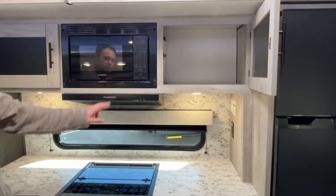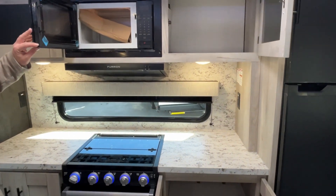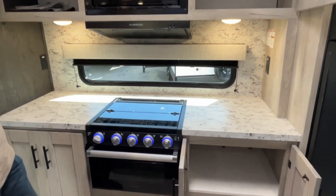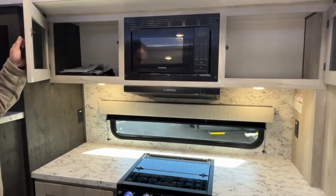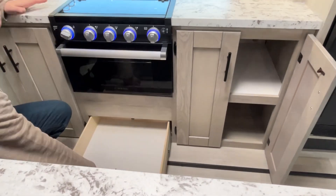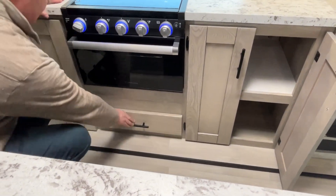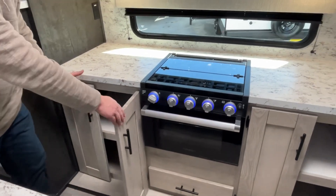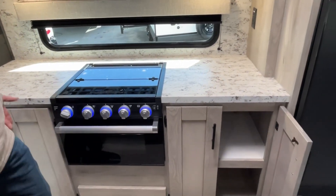Moving in here, this is going to have all matching appliances — all Furion. We've done several Connects today and we've been really excited to see that all of your appliances are matching. You've got great big storage, and here's a tray, and more storage over here. You have very good space on both sides for prep.